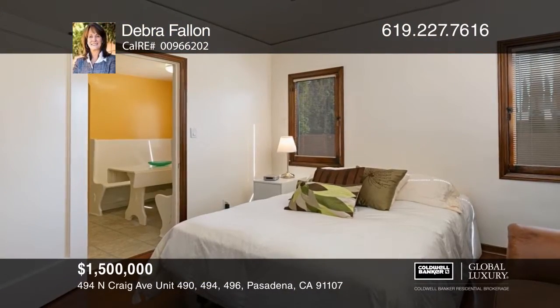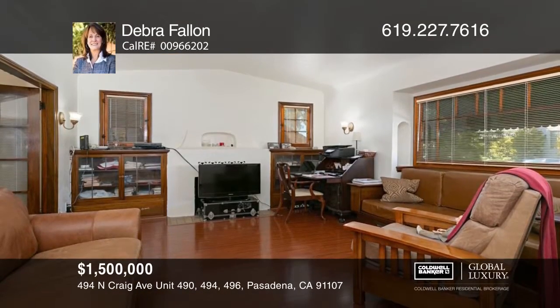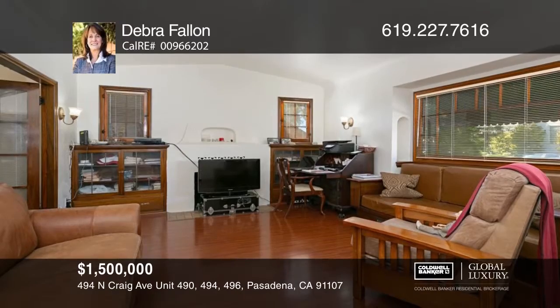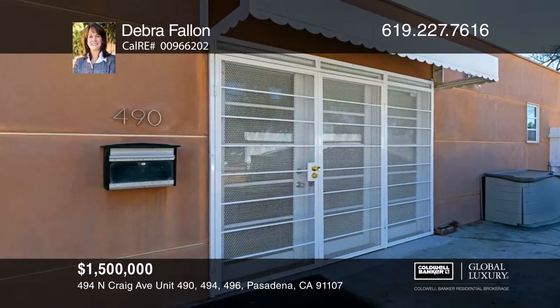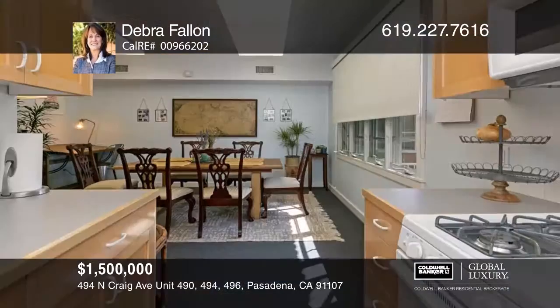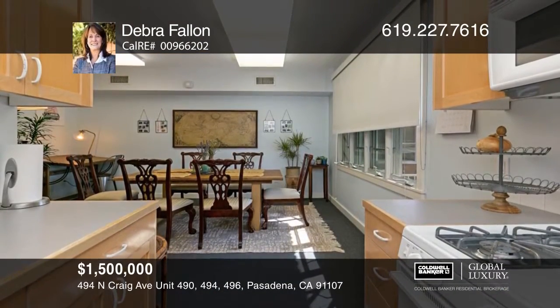This unique triplex includes two buildings with A.C., laundry, and a basement. The first building features hardwood floors, accents, and doors. A main-level two-bedroom, one-bath unit offers a fireplace and breakfast nook, while the upper unit boasts beam ceilings. The commercial building contains a kitchen and walk-in shower with a garage and ample parking. Deborah Fallon has all the details.